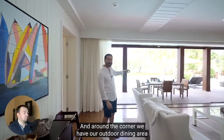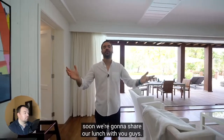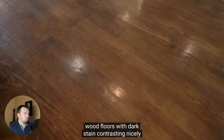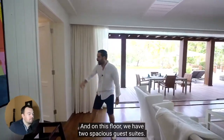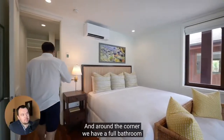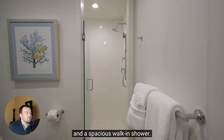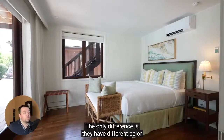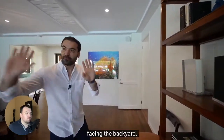Around the corner we have our outdoor dining area, and in a bit we're gonna have our lunch — they've been taking care of us so well ever since we came to the island. I love these pressure-treated wood floors with dark stain, contrasting nicely against these white walls. Definitely has that island beachy feel. On this floor we have two spacious guest suites. The first one has a king-size bed, French doors opening up to the outdoors with clad walls. Around the corner there's a full bathroom with glazed tiles, vanity with quartz countertops, and a spacious walk-in shower. The two suites are essentially identical — the only difference is they have different color back tile designs, giving them their own identity.